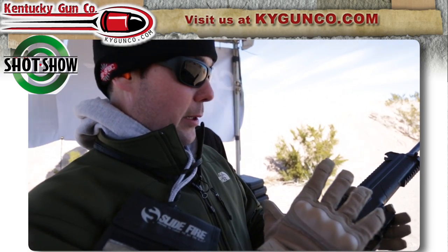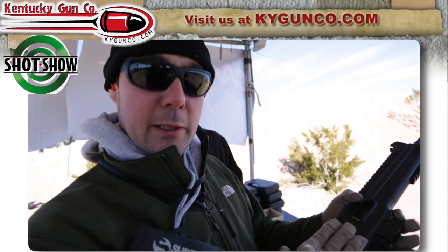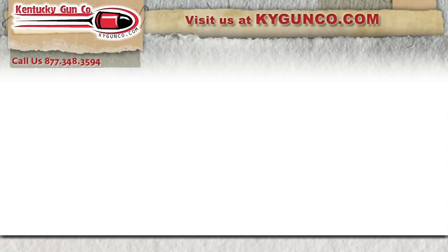You'll definitely see this. We already carry the pistols in our store and also on the website. When this hits the market, you will be able to find it on our website at KYGunCo.com.